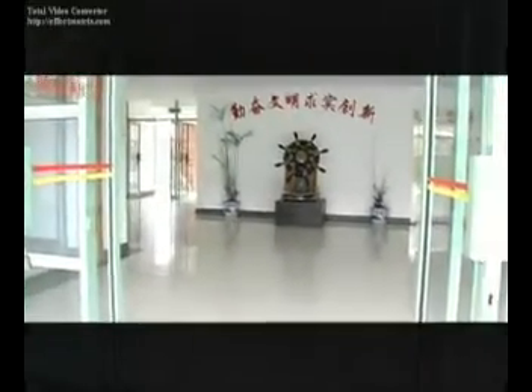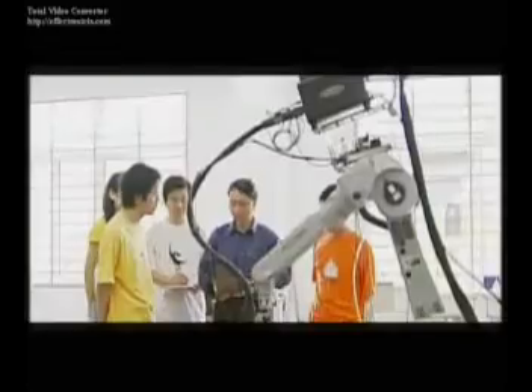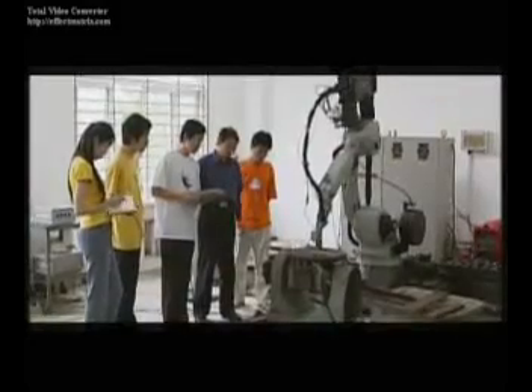There are more than 17,000 sets of scientific equipment, some of which are self-developed by the university, and 25 scientific research sectors and 7 research centers of provincial level, of which the Non-Destruction Detecting Lab is the key lab of the National Education Bureau.